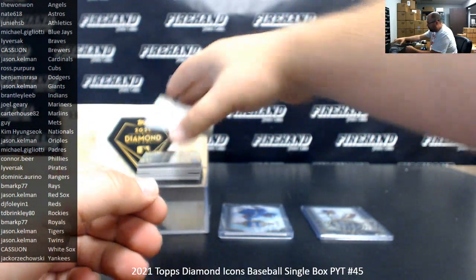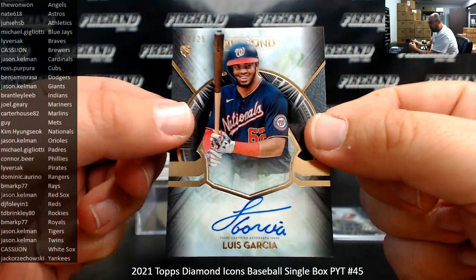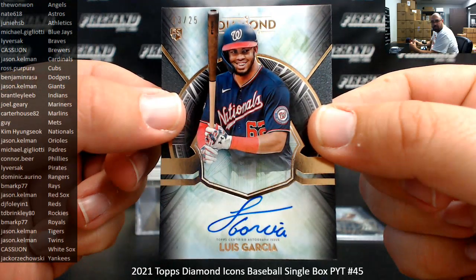All right, next auto. For the Washington Nationals, Luis Garcia, 13 of 25, going to Kim Hyung-Suk.